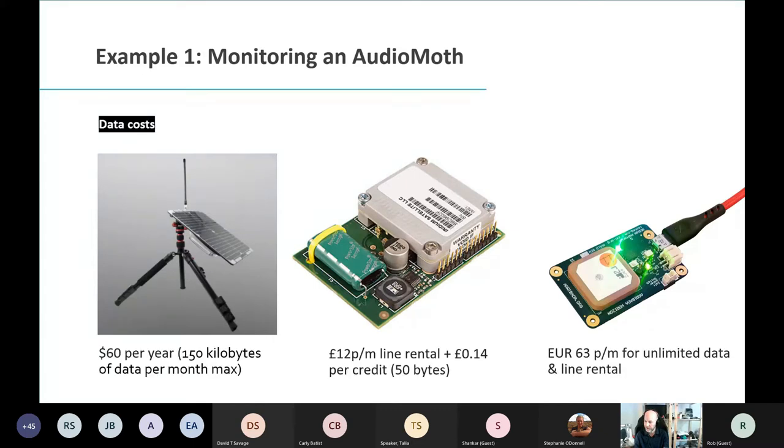You've got choices to make, but you also need to look at what else is in the box and what it's going to cost. Swarm's solution is very cheap — $60 a year for 150 kilobytes of data a month, enough to send a ping every day with device status. RockBlock has been around a long time and is very stable: £12 per month line rental, 14p per message. You can toss those stats in a calculator and figure out how often you want to transmit and what it's going to cost per month.